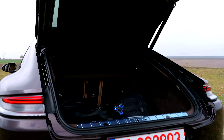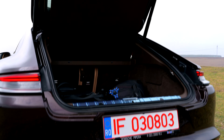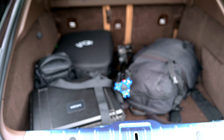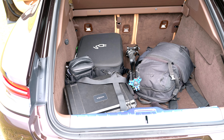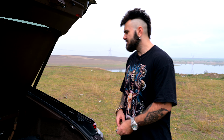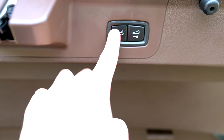You can expect to bring the family in this car, but as you can see the boot space is more modest for a Porsche Panamera Sport. You can also see the rear seats and the back bench.